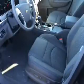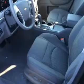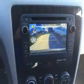Inside you'll find a third-row seat, Bluetooth connectivity, Sirius XM satellite radio, an auxiliary input, remote start, steering wheel controls, a backup camera, curtain head airbags, front airbags, and side airbags.